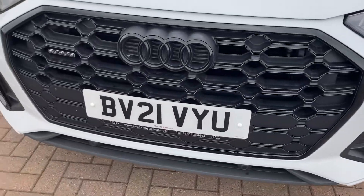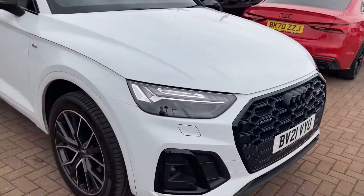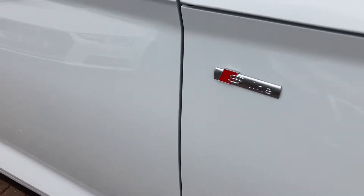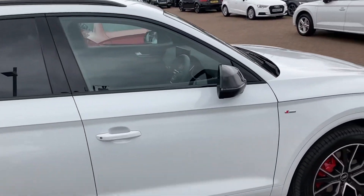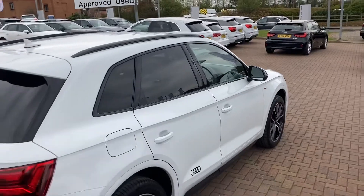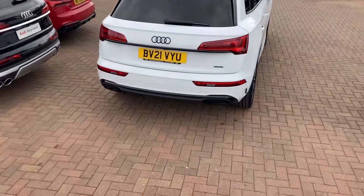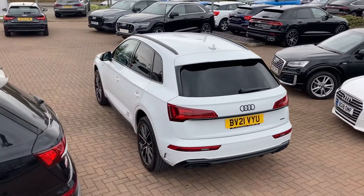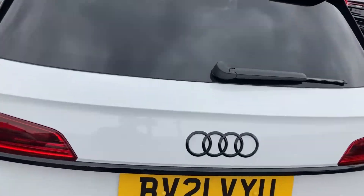It comes with the Matrix LED headlights, which are Audi's brightest headlights. We've also got the 20-inch alloy wheels, the S line logo on the wing, and the black styling pack, so we've got the black roof rails. There's also privacy glass in the back of the vehicle, front and rear parking sensors, and a rear camera — that's part of the S line package. We also have the S line spoiler. This vehicle comes with 12 months warranty and 12 months of roadside assistance.